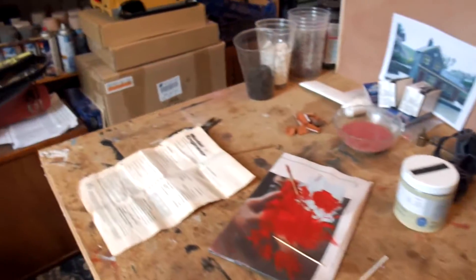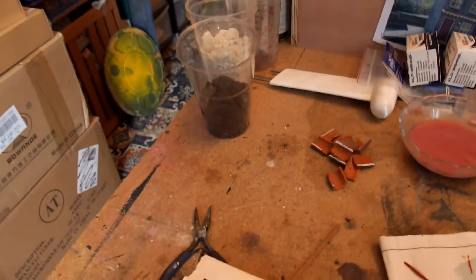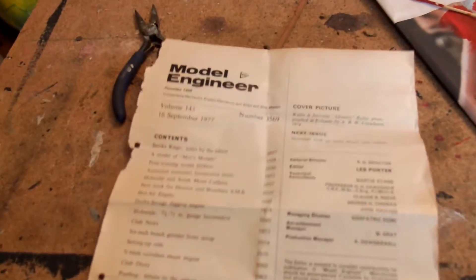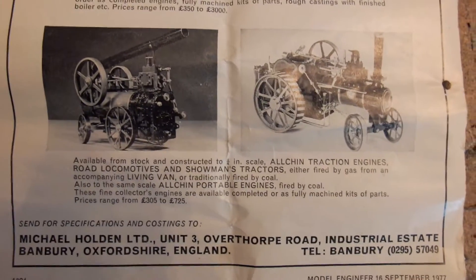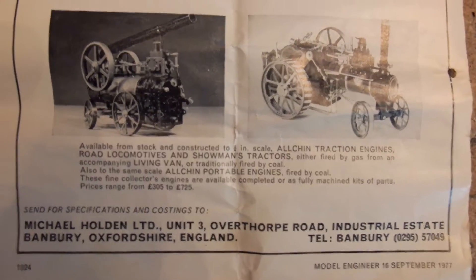Well, there's been a couple of requests to have a look at the portable engine. This is the bit of paperwork that I got with the engine — Michael Holden Limited — that's a 1977 Model Engineer.